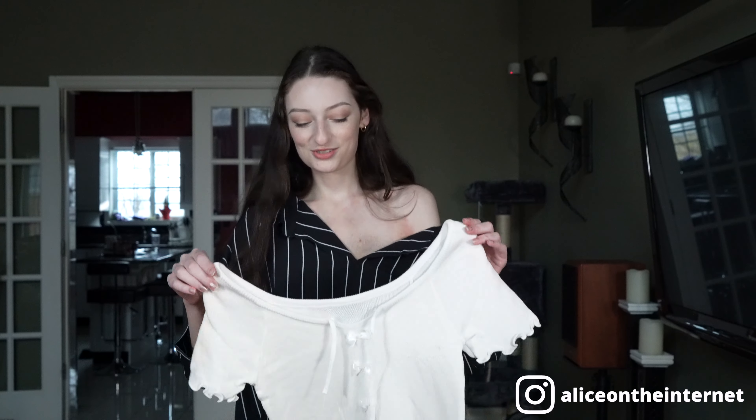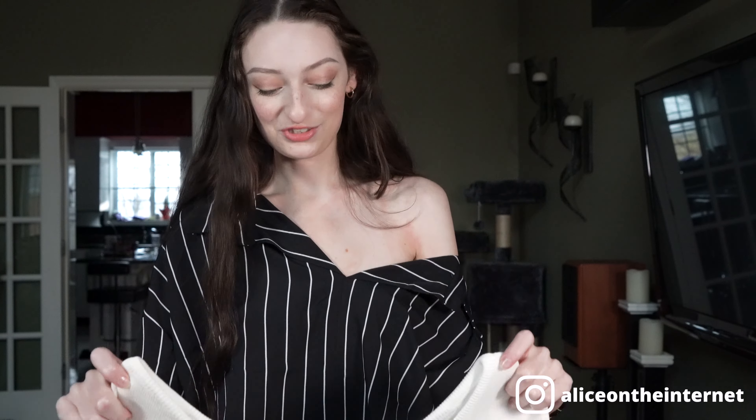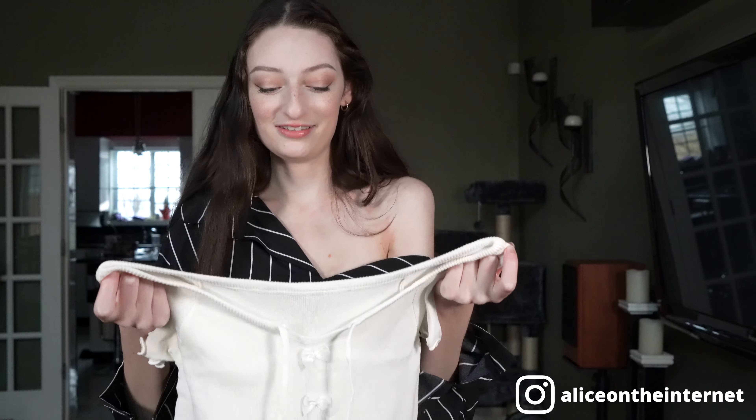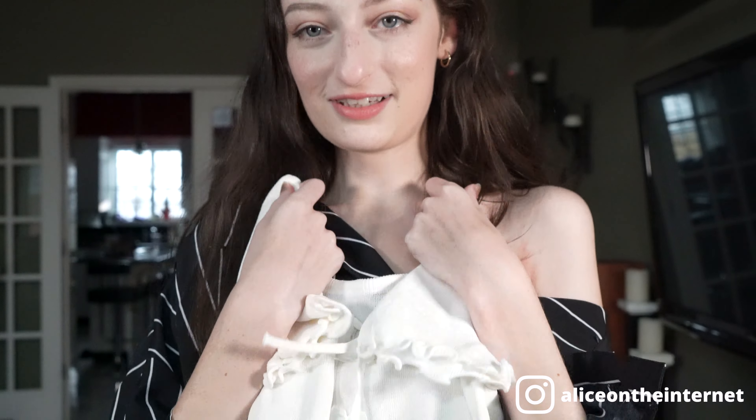This next top is one I have in a few colors already — you've probably seen it if you've watched my past videos. I'm collecting them all because I love this top so much. It just fits perfectly and it's so cute. It has these little bows on it, and I love it. This one is a little more see-through than the other colors — I guess that makes sense because it's white — but it's adorable as always. Very cute.